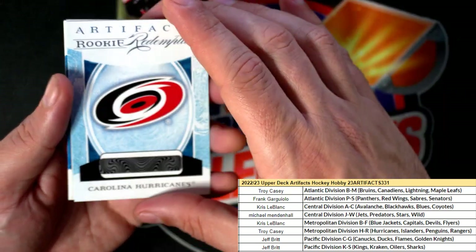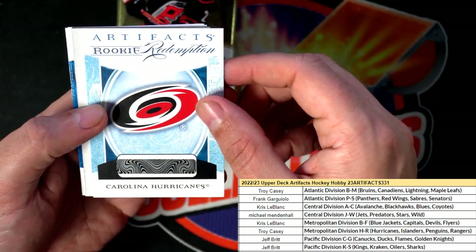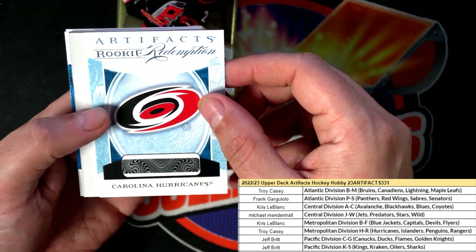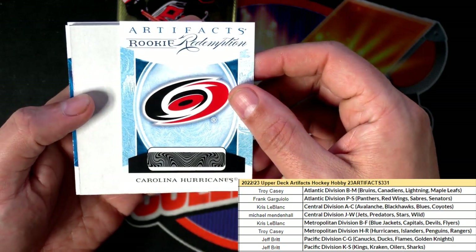Here's a rookie redemption — Carolina Hurricanes. We were just talking about Carolina a minute ago, so this one's for Troy C. Rookie redemption card.